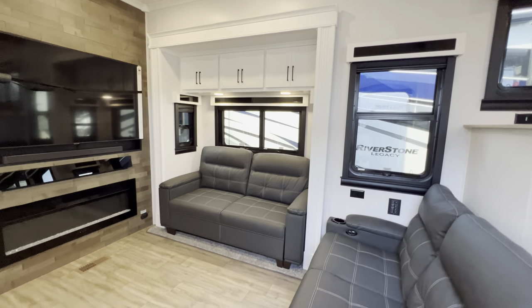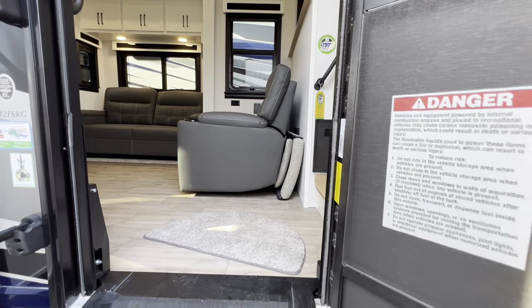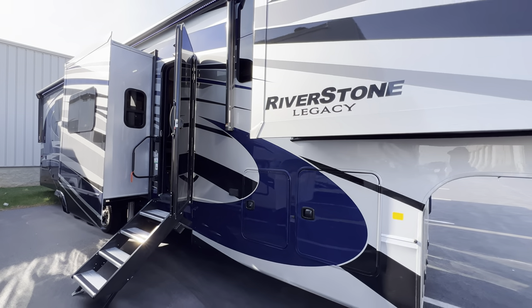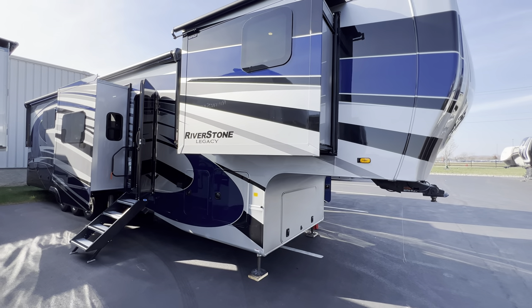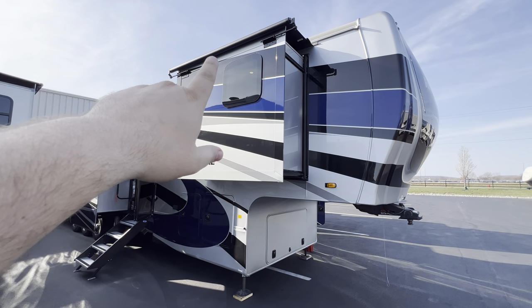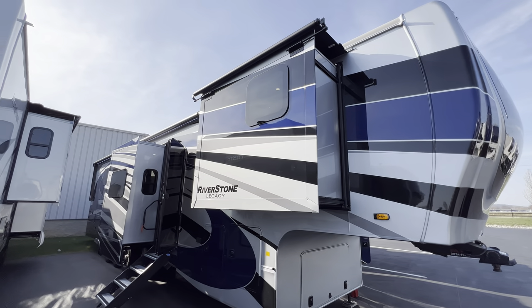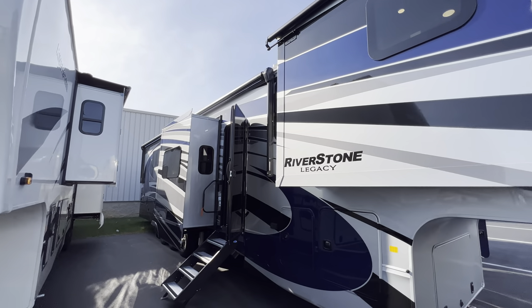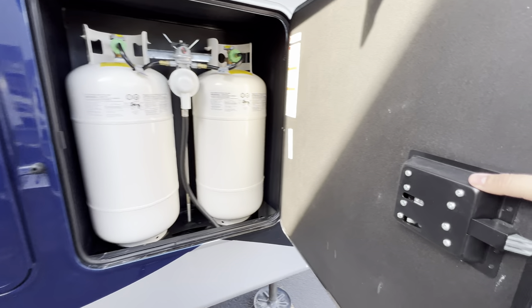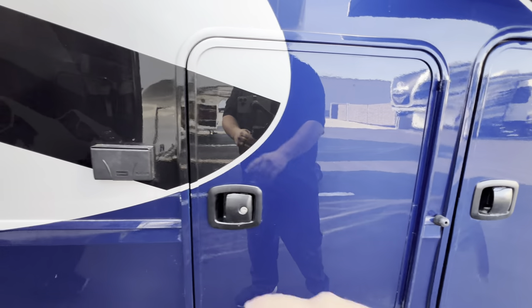Alright, this is the 2023 Riverstone 42 FSKG — now we'll start the outside portion. All specifications are in the description — length, height, tank sizes, awning sizes. You're going to see metal-wrapped awnings on the tops so you don't have to worry about debris. The only slide that doesn't get one is directly underneath that massive main awning — it doesn't really need it. True slam latch doors with a metal latch.